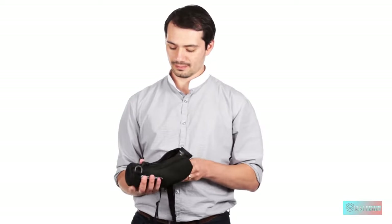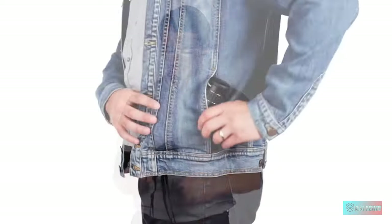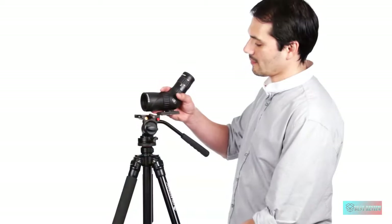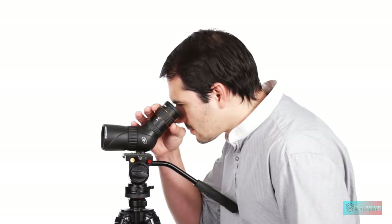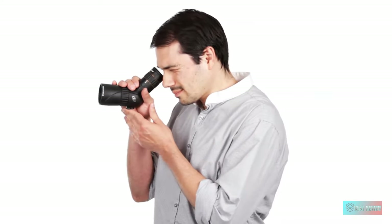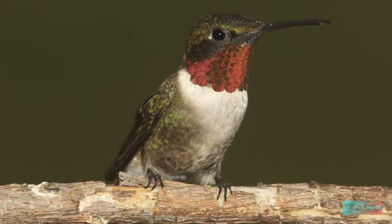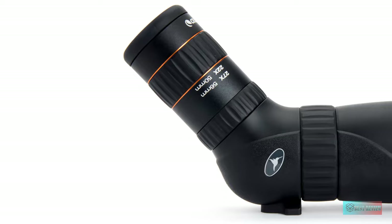Though the angled viewfinder may not be ideal for handheld spotting, this device is waterproof and nitrogen-filled to prevent fogging, and is tripod, monopod, and window-mount adaptable, giving it an extra degree of versatility. In summary, if you are looking for a more portable alternative to a full-size spotting scope, this bird is hard to beat. What's more, it's also camera-adaptable for those into digiscoping.